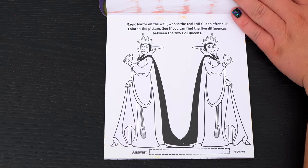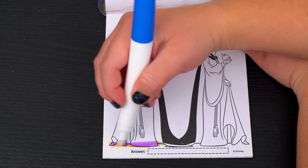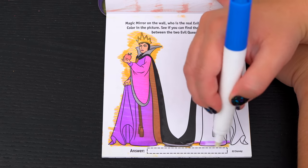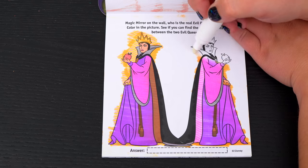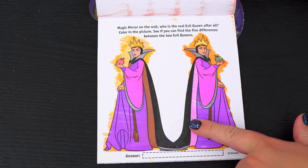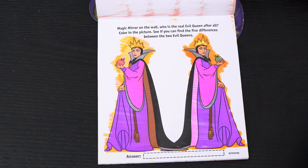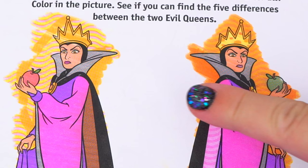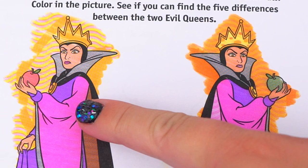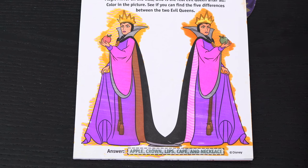Magic mirror on the wall! Who is the real evil queen after all? Color in the picture! See if you can find the five differences between the two evil queens! Alright, let's look for those differences! The first one I see is her cape! And look, this apple's red but this one is green! Her crown is also different — that's three! If you look closely, this one has darker lips than this one! And look, her necklace is also slightly different colors! It says apple, crown, lips, cape, and necklace! Yay!